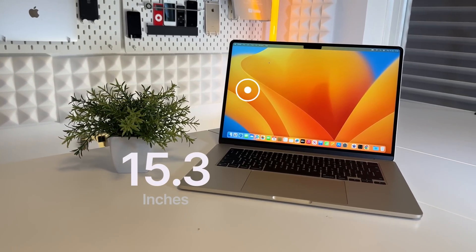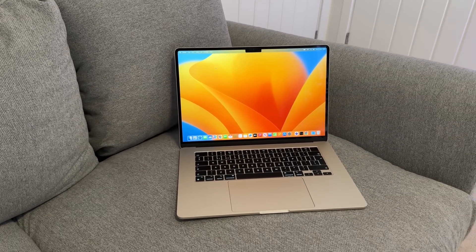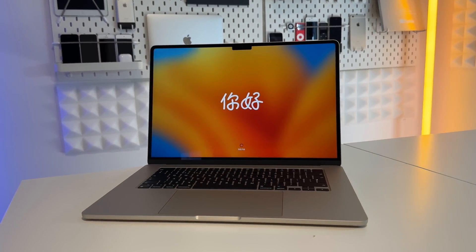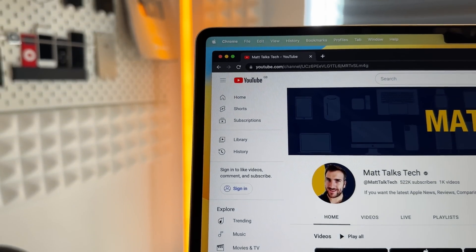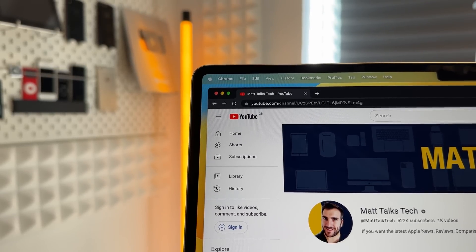Moving on to the main point of why this MacBook Air exists — the screen. It comes in at 15.3 inches compared to the 13.6 inches on the 13-inch model. That 15.3-inch display makes a big difference. A lot of people have been waiting for a MacBook like this — a cheaper option with a larger display — and I've personally been waiting for something like this for about 10 years. Having this bigger display in such a light, thin MacBook is absolutely fantastic. The screen is quite bright; obviously not as bright as the 14 or 16-inch MacBook Pros, but it's very clear. Even at a 60Hz refresh rate you won't really notice it, and the bezels are nice and thin.